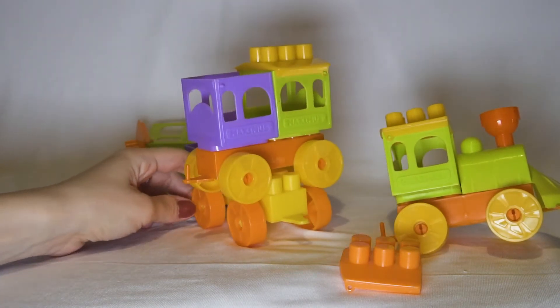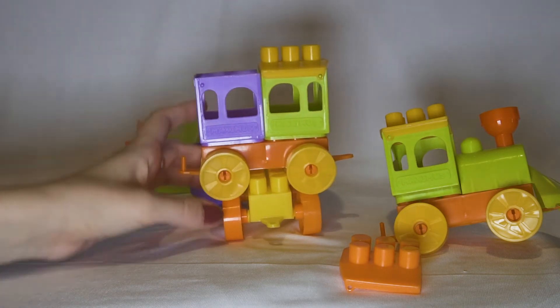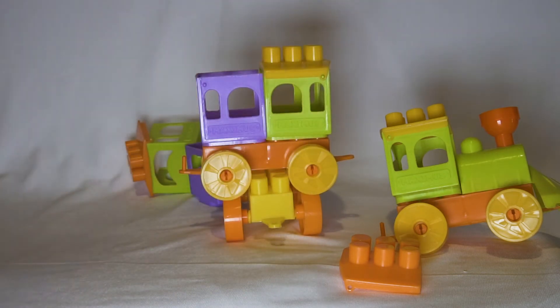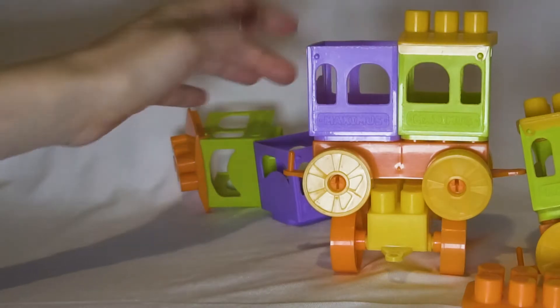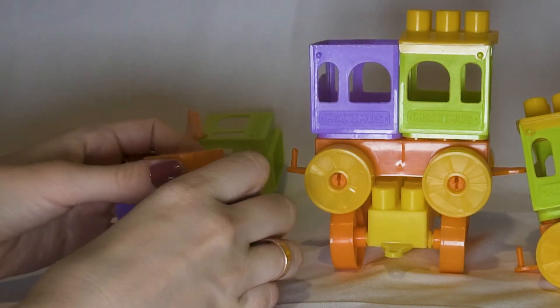So, this toy is very interesting. For different children, for young designers, for children who want to create their own town, their own train. It should be maybe a home for someone.